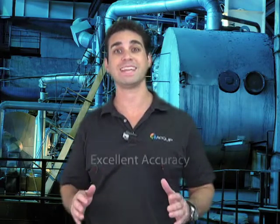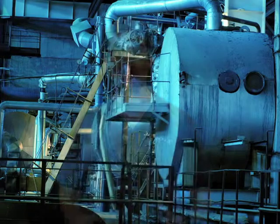The Faro Laser Tracker is the fastest way for us to acquire readings for an internal alignment while still maintaining excellent accuracy. We provide these internal alignments on both gas and steam turbines.